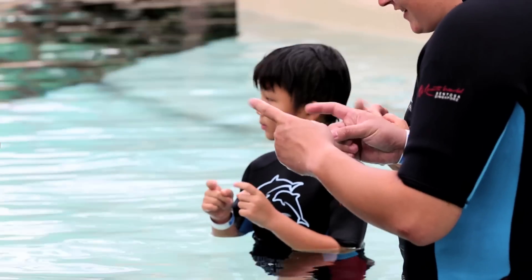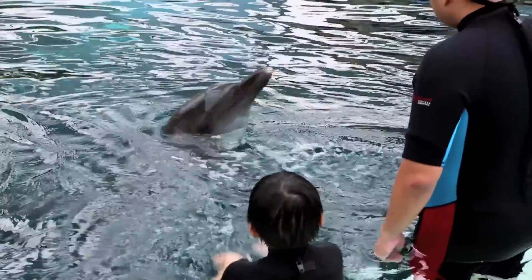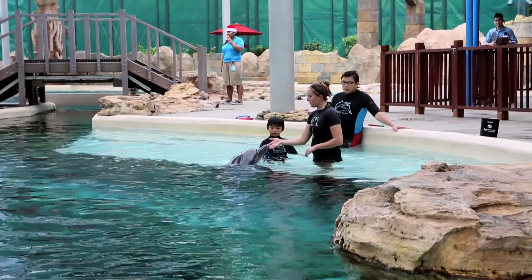For me, the favourite part was when we wriggled our fingers and she started singing — I think that was very cute. Besides the fun we had today, the educational aspect of this dolphin discovery programme was something we learnt quite a fair bit from as well.